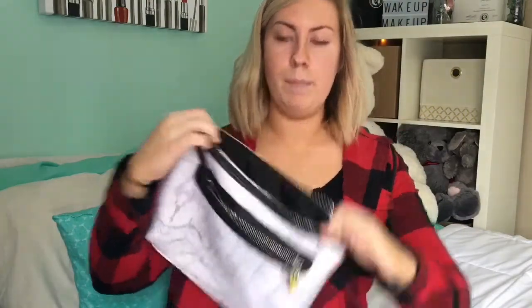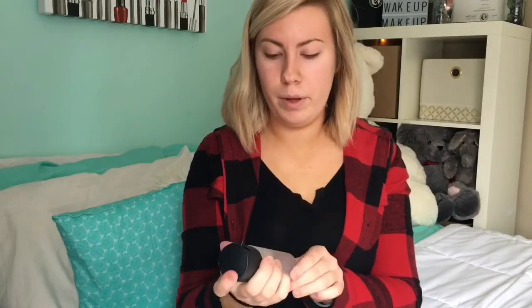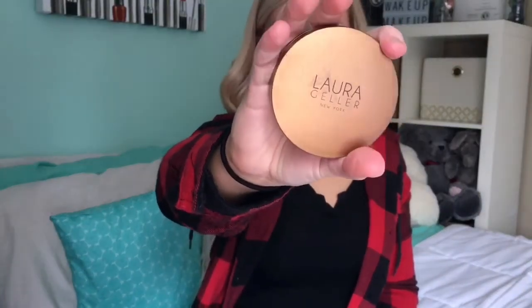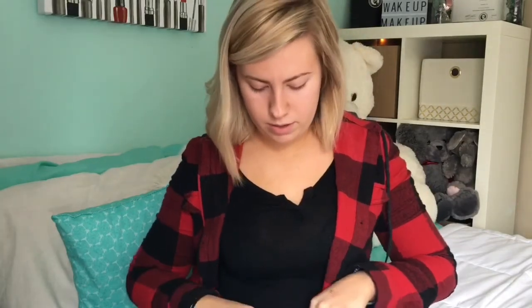Moving along to my bottom half, I have my MAC Prime and Prep Fix Plus. I usually use my Urban Decay All Nighter spray, but this one has a little lock on it, so when it's in my bag it never sprays — which I really love. I also have my Lori Geller bronzer, because you never know when you're going to need a bronzer. That's my favorite medium shade. And then I have a Tarte mini blush in the shade Party. I got this along with a lipstick for my birthday from Sephora.